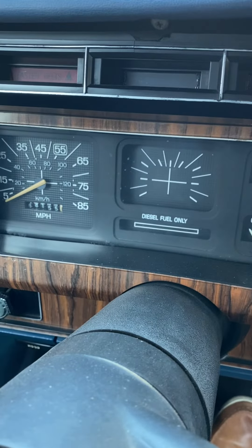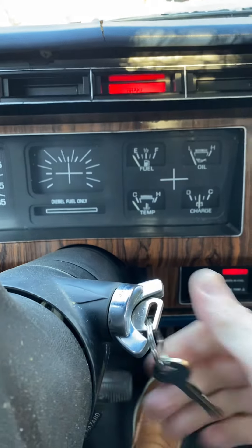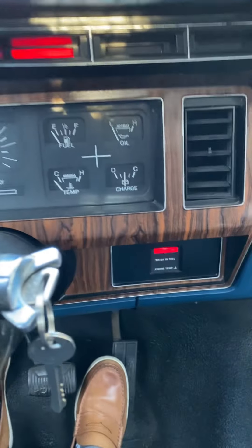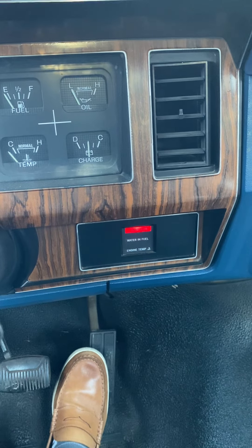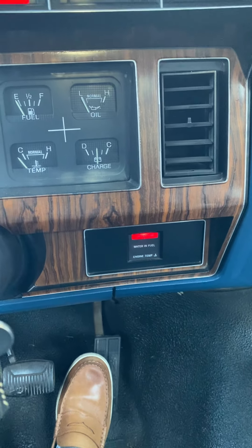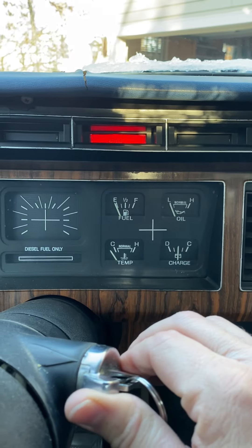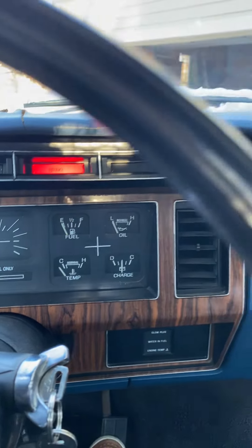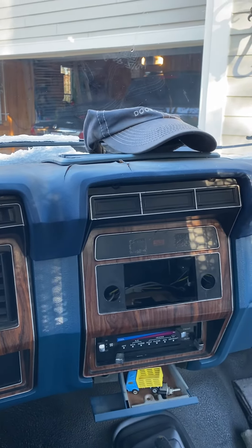Currently sitting at 68,155. Glow plugs on. Okay, that's off — here we go. Wow, that is pretty impressive.